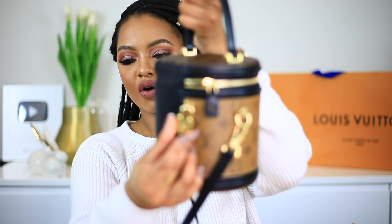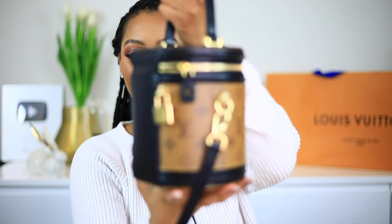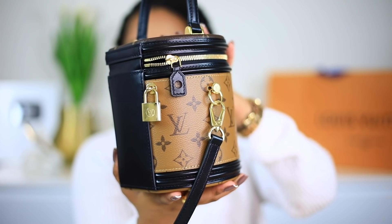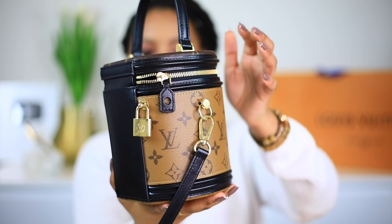It also has a lock over here, just like most Louis Vuitton bags have — though some of them don't have this lock, like the Neverfull, for example. It has this beautiful lock, which is also engraved LV. And inside the handbag, there is a little pouch which has the key. So if you are really interested in locking your bag, you can make use of that feature.